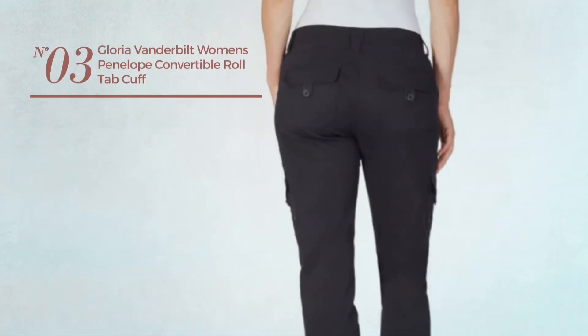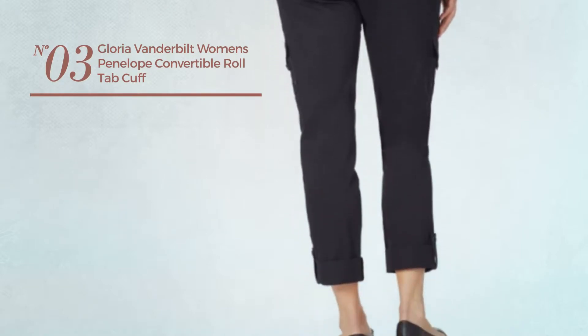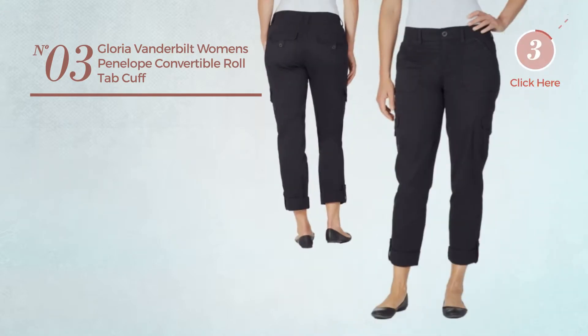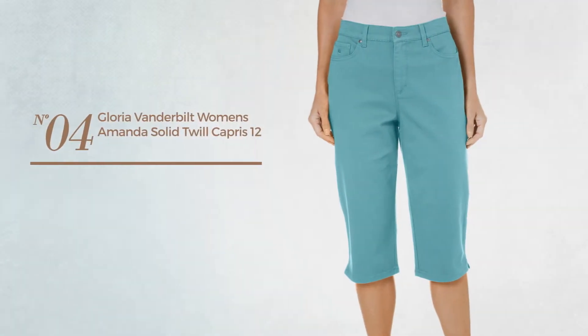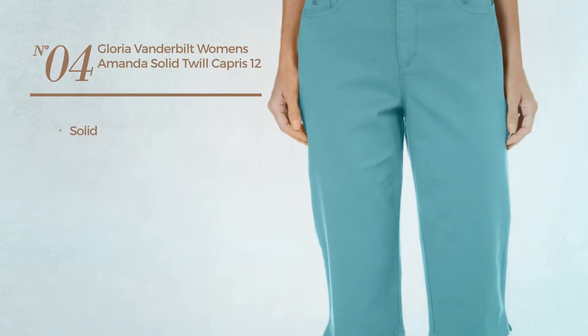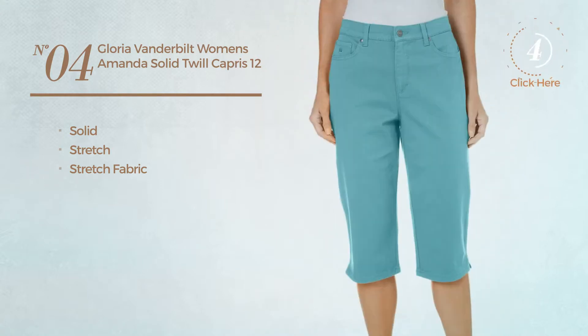Number three, available in three more colors. Number four, featuring a solid design produced with stretch fabric, available in 11 other colors.